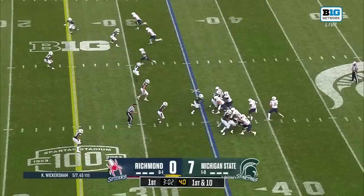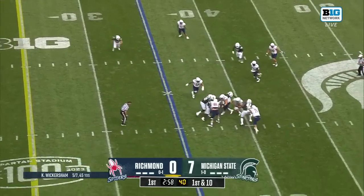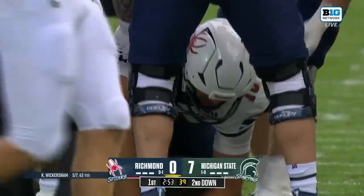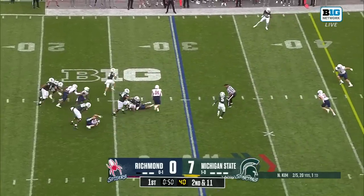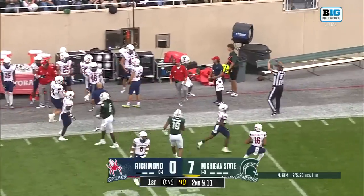Their top three wide receivers left after last year as well. On first down, Wickersham, as the pocket collapses, smothered by Derek Harmon, number 41. And Kim runs for a Michigan State first down.